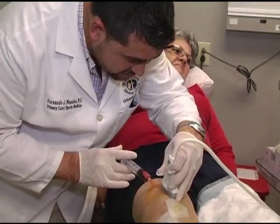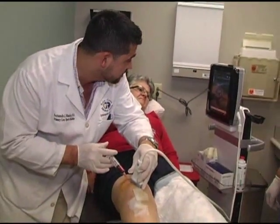This is a semi-conservative type of procedure that you walk in and walk out the same day and you get better. It's a very nice option.